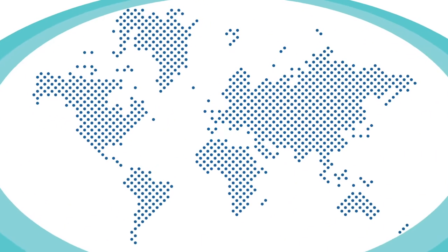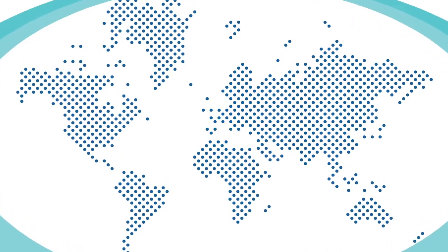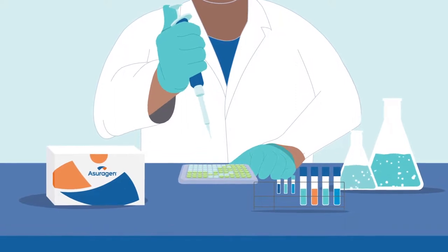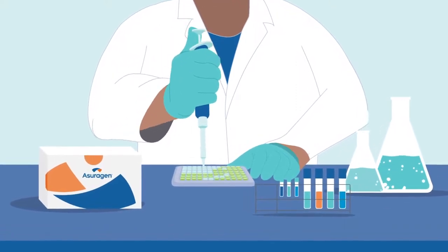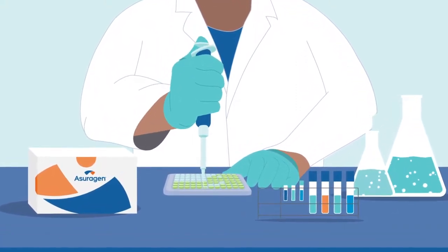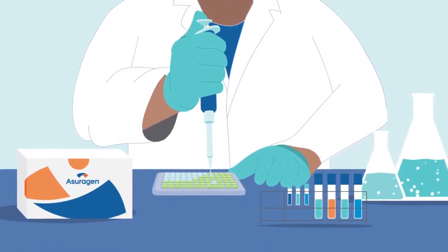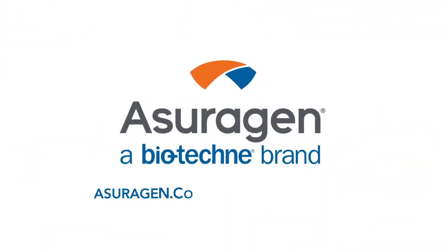So join clinical laboratories around the world using the Quantidex QPCR BCR-ABL IS Kit for its unprecedented level of sensitivity, coupled with a simple, scalable workflow to make your testing easier today. For more information, please visit our website.